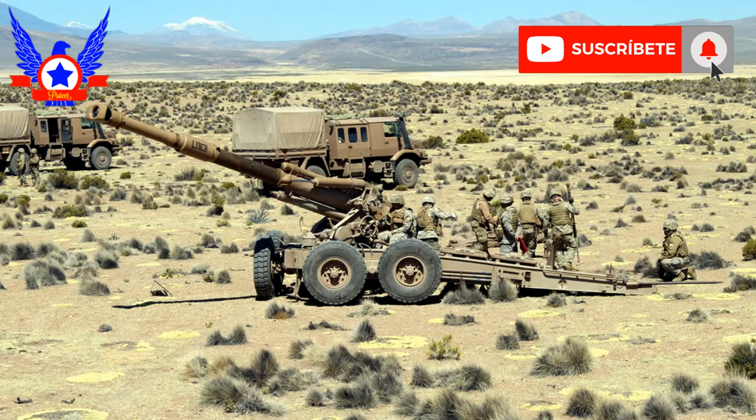Igualmente, es importante mencionar que la Infantería de Marina utiliza 24 obuses G4 adquiridos en 1992 a Sudáfrica. Estos en realidad son obuses M71 adquiridos por ese país a Israel en 1976, por lo que el número de estas piezas en servicio en Chile sería de 60 unidades: 48 M71 y 12 M68.